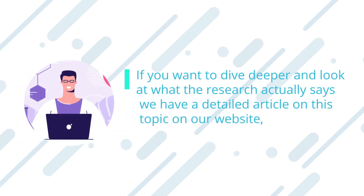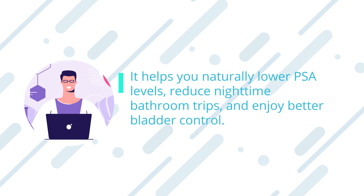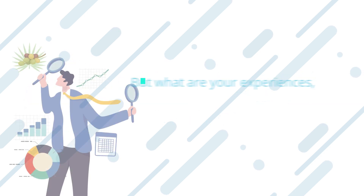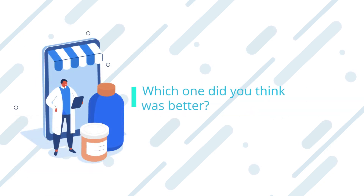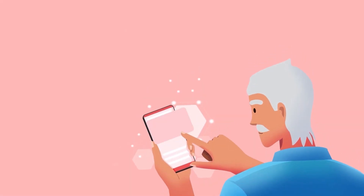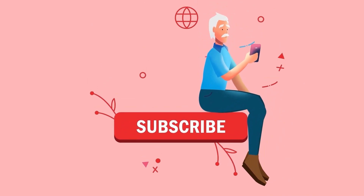If you want to dive deeper and look at what the research actually says, we have a detailed article on this topic on our website, where you can also grab our free PSA-lowering diet plan. It helps you naturally lower PSA levels, reduce nighttime bathroom trips, and enjoy better bladder control. Have you tried saw palmetto or beta-sitosterol supplements? Which one did you think was better? Let us know in the comments, and if you enjoyed the video, please like and subscribe for more great content.